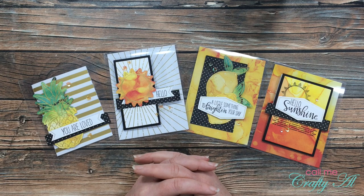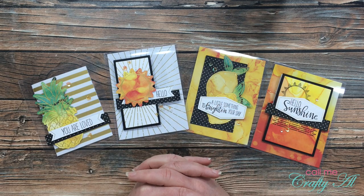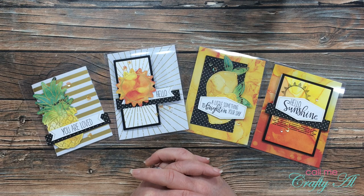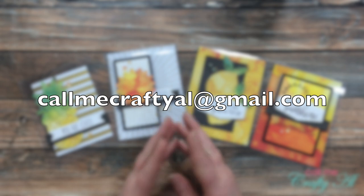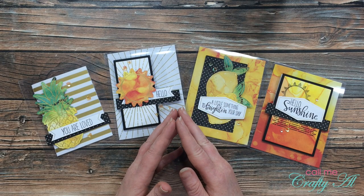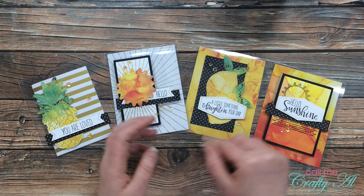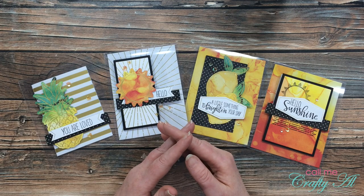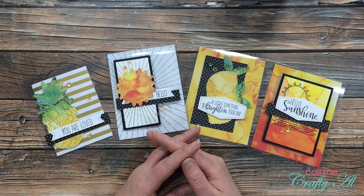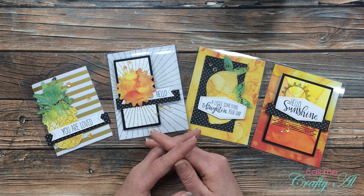Congratulations to everyone who won, and thank you to everyone else who took the time to enter. If your name was one of the five drawn, here is how you're going to claim your prize: send me an email at callmecraftyal@gmail.com, let me know you want a clear card base, and include your YouTube name. Then come back to this video and leave a comment with the first three letters of your email address so I can connect your YouTube account to the email you've sent me. Once you've done that, I will contact you for your mailing address. You have until midnight on Sunday, July 12th to claim your prize.